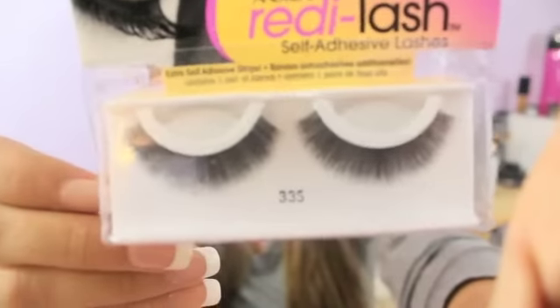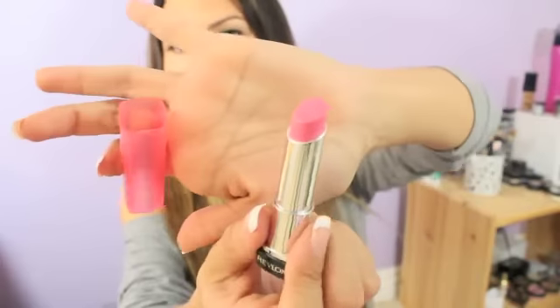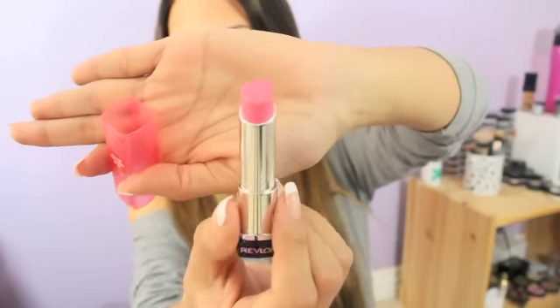Then some Andrea Ready Lash Self Adhesive Lash, number 33 S. She also sent me a Revlon Lip Butter in Strawberry Shortcake, and it's really pretty. I'll put swatches of these colors on my blog, my website blog, for you guys to check out if you'd like.